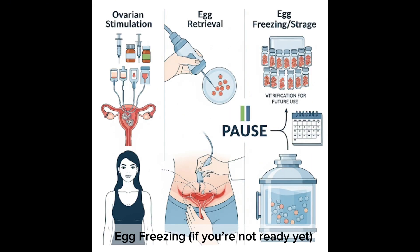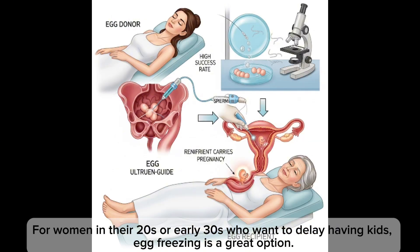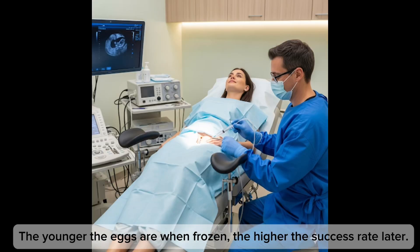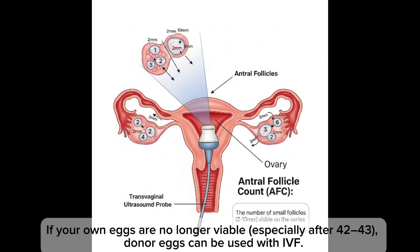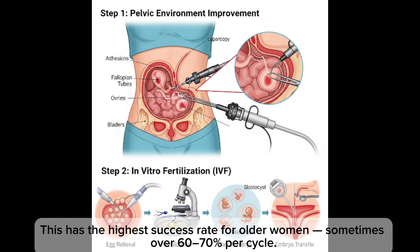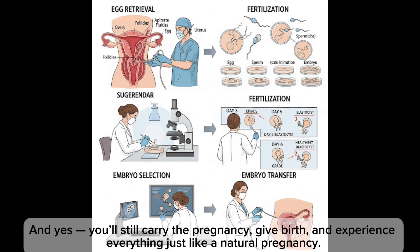Option four: egg freezing. For women in their 20s or early 30s who want to delay having a child, egg freezing is a great option — the younger the eggs are when frozen, the higher the success rate later. It's like pressing pause on your fertility timeline. Option five: egg donation. If your own eggs are no longer viable — especially after age 42 to 43 — donor eggs can be used with IVF. This has the highest success rate for older women, sometimes over 60 to 70 percent per cycle, and yes, you still carry the pregnancy and give birth.